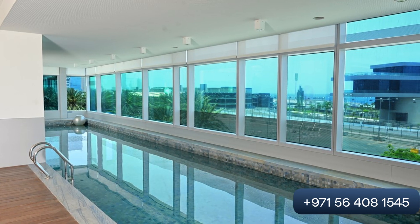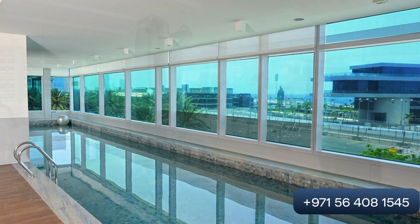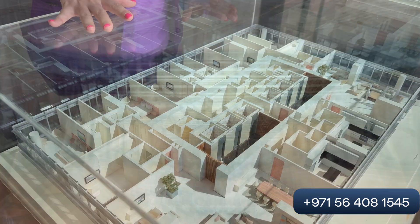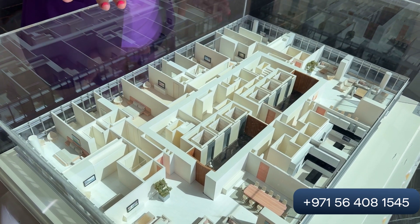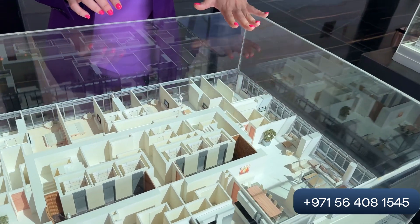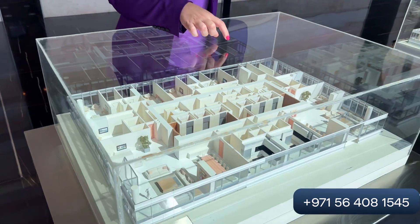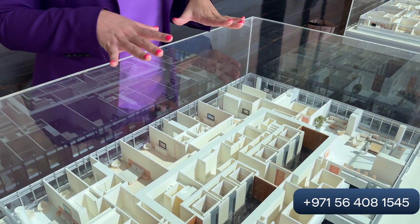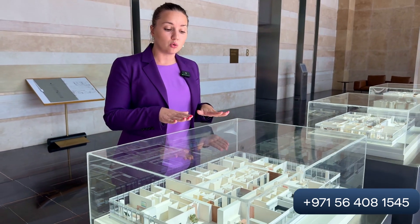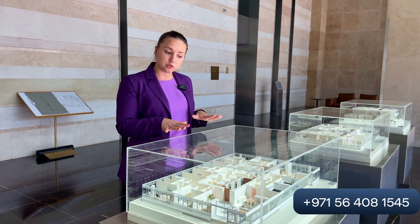Due to the very high privacy standards in Saudi Arabia, we have only two apartments per floor — or even just one apartment per floor. On my right side we have two-bedroom apartments at 350 square meters, and on my left side we have four-bedroom apartments. There is only one elevator and one common area per floor, ensuring very high privacy.